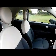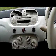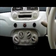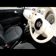Moving to the interior: storage, radio and CD player, heating and ventilation, electric mirrors, and electric windows.